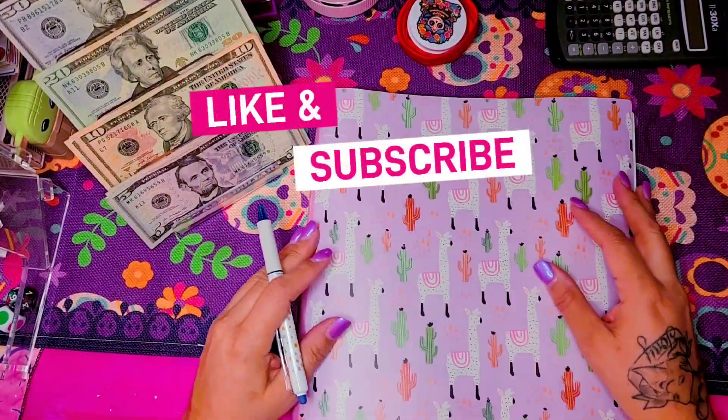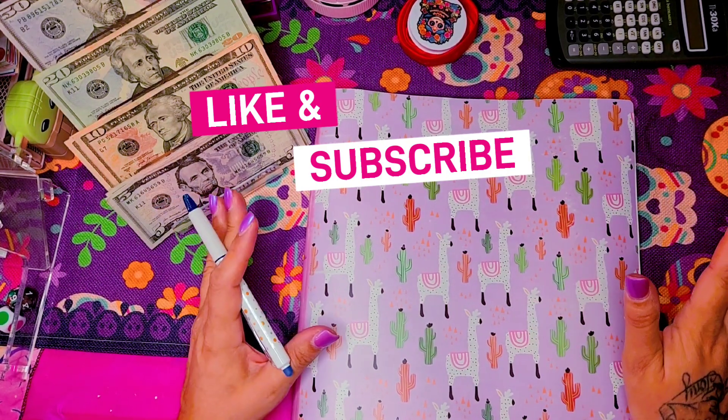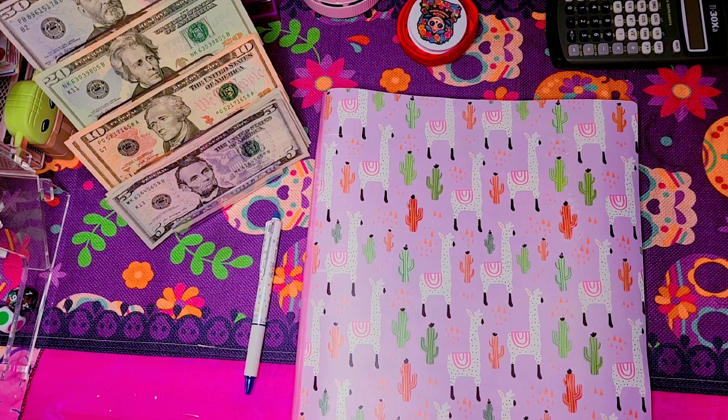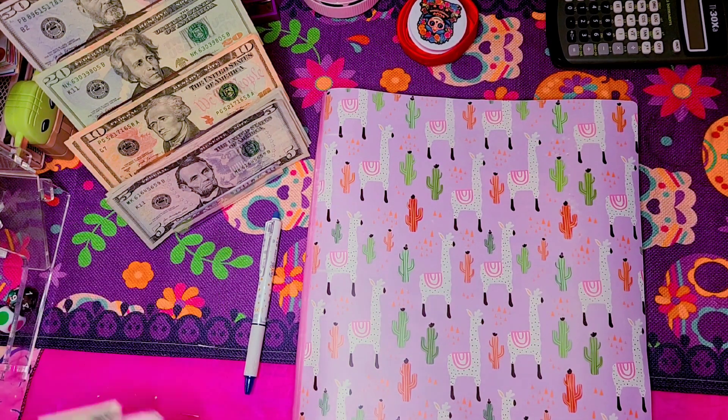Hello, welcome everybody! Welcome to today's video. I am Jack with My Girl Budgeting, and today we are going to be doing a cash stuffing. I have not done a cash stuffing in a while, and although I do stuff my wallet weekly, I just haven't done one to show you guys what I'm actually going to be having for the week.